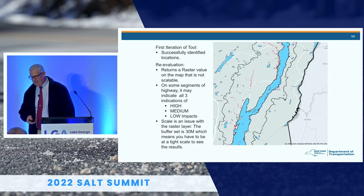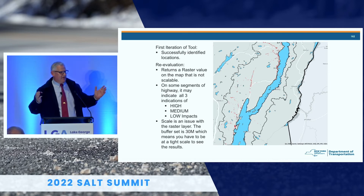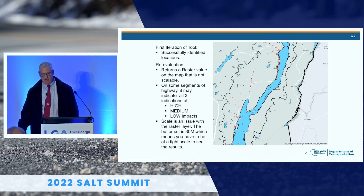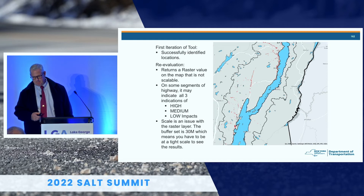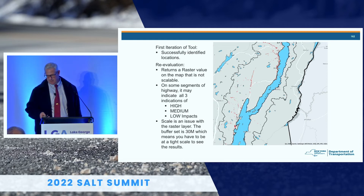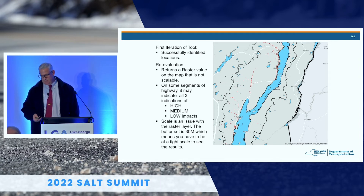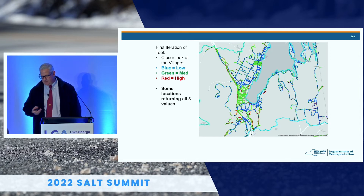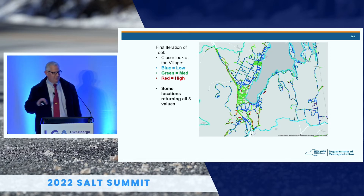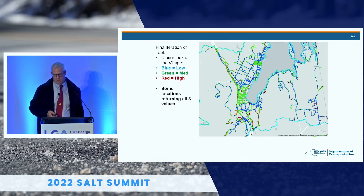For the first run I used the Lake George Basin as the watershed boundary. You set a 30-meter, 100-foot boundary around a roadway, and it came up with some red dots — not easy to see at that scale, but it identified locations. With raster values it wasn't the best way to see it, and scale is an issue. Zooming into the village, you'd say right away — these are all draining into the lake, how come they're not all red? A lot of sections get overlapped, showing high, medium, and low on the same road segment. The next iteration will be much clearer.